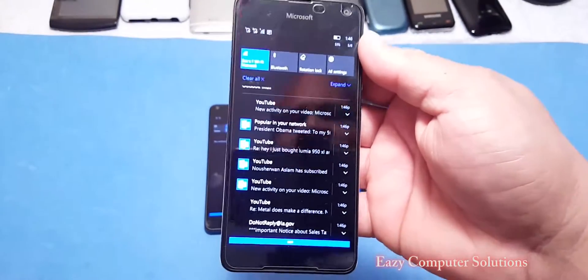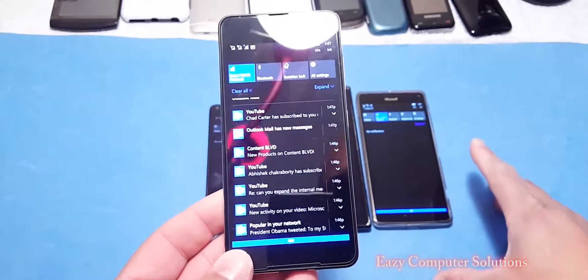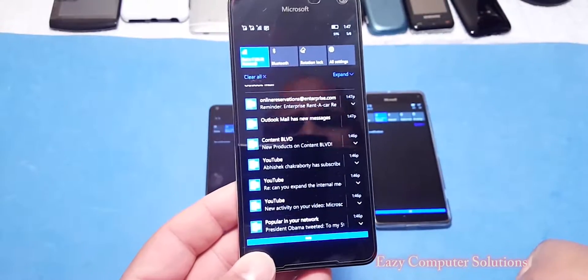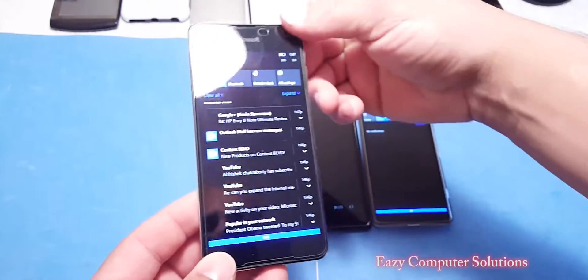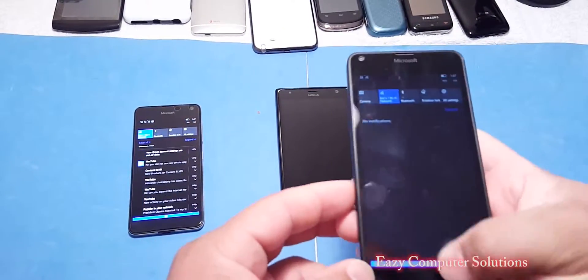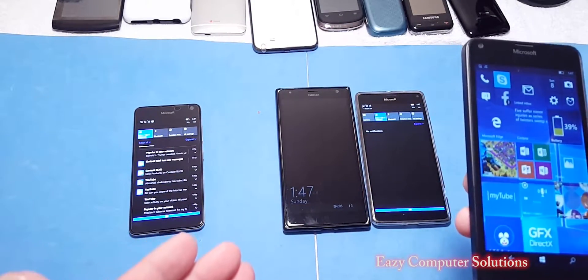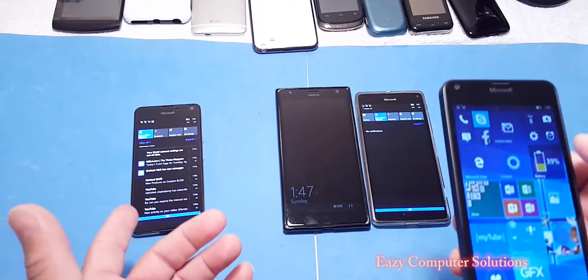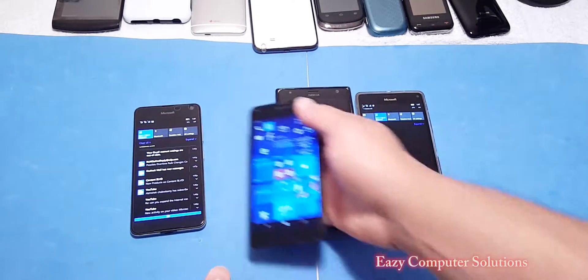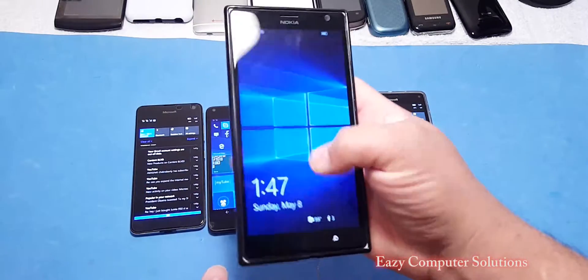I keep these devices on all the time, and it just happens to my 950 XL — it happens all the time with my 950 XL. This is one of the things that pisses me off about the platform a little bit. Now my phone is going haywire and I'm trying to see if I can replicate that here. This is the 650, guys, and it actually just finished doing it on my 950 XL. And this is the 1520 here.